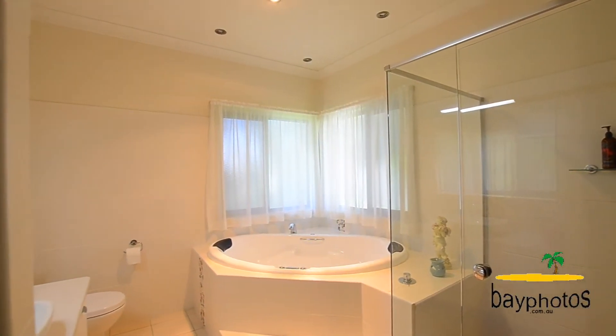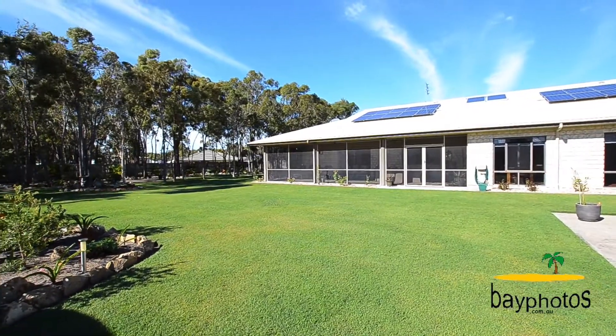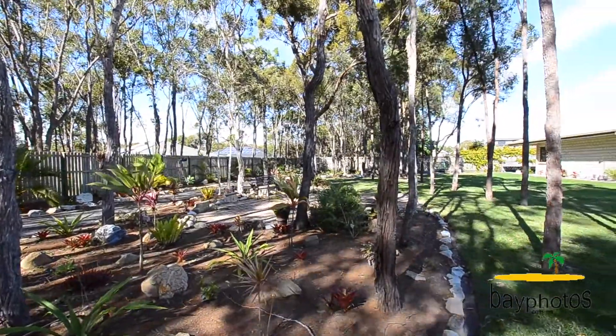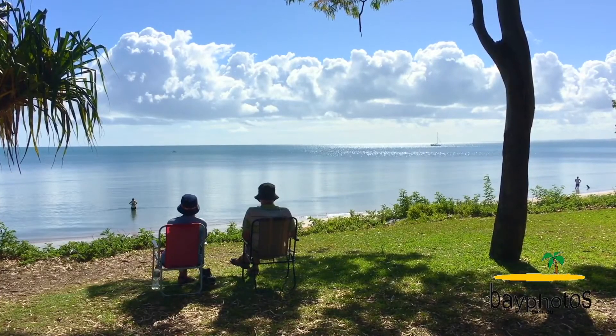This property also has a five kilowatt solar system plus two huge rainwater tanks, so water is not an issue — although the property is also on town water. With shops and everything close by and only five minutes to the beach, you're very central to everything.